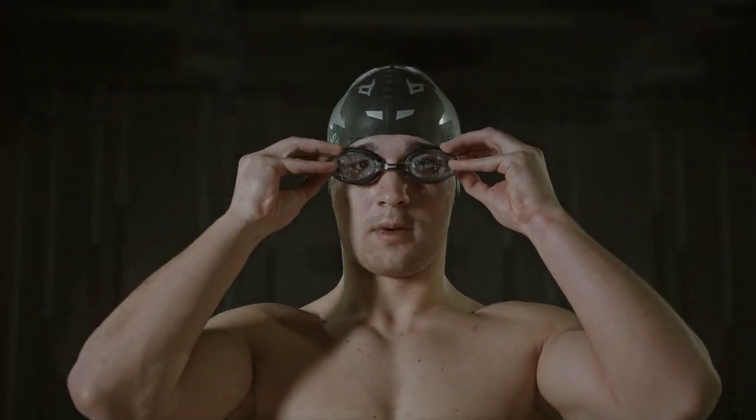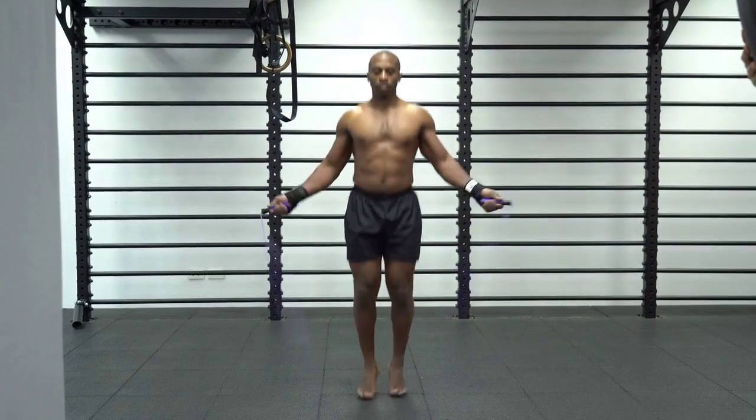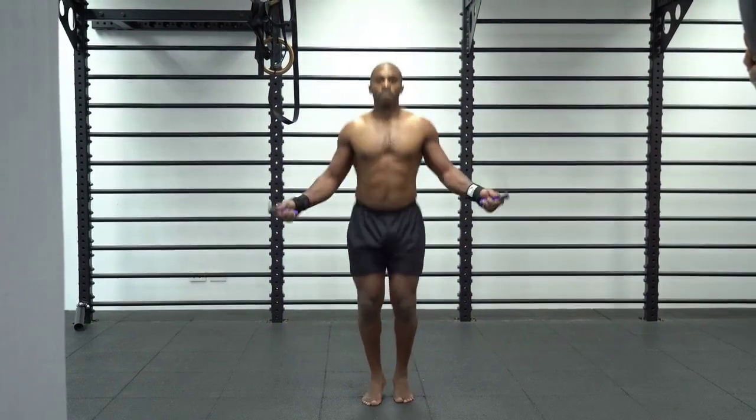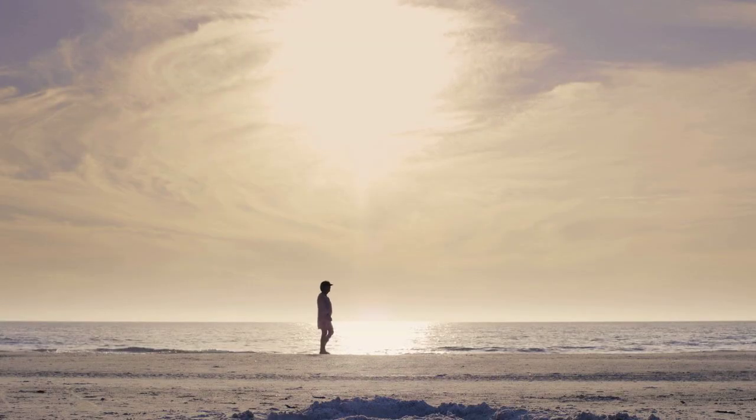Swimming is a full-body workout that's gentle on the joints and highly effective for burning calories. Jumping rope is a high-intensity exercise that's great for burning calories in a short amount of time. Brisk walking is a simple yet effective way to burn calories, especially for beginners.